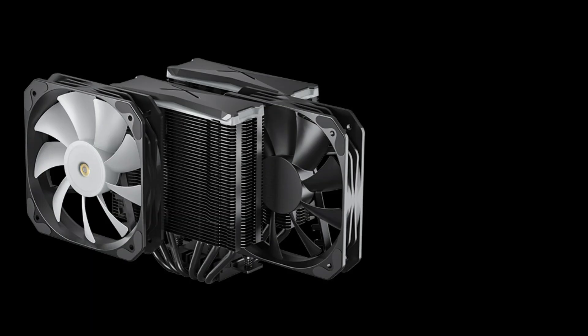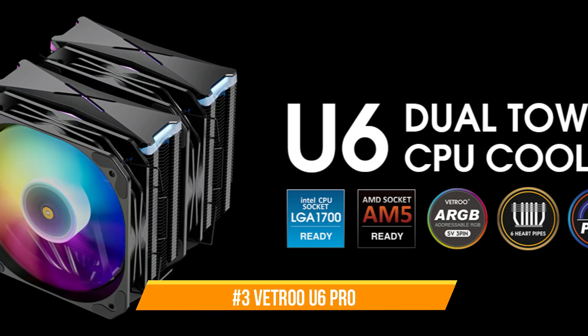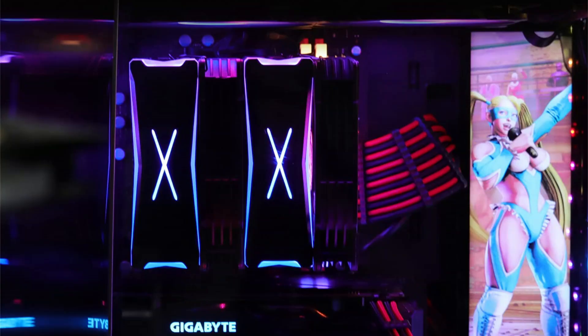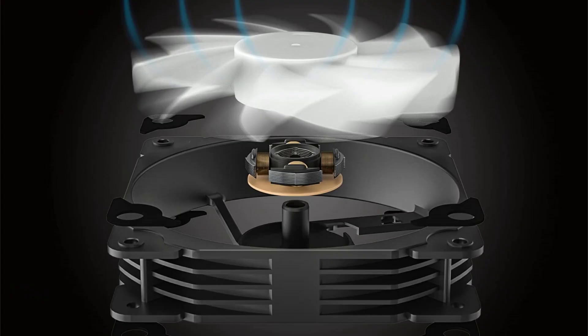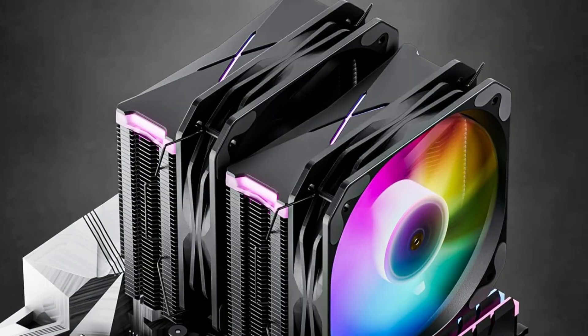On number three, we have the Vetru U6 Pro CPU Cooler. One strong competitor for effectively managing the Ryzen 9 9950X's heat is the Vetru U6 Pro CPU Cooler. It offers a dual-tower heatsink design enhanced by six heat pipes, designed to optimize heat dissipation. This design ensures a large surface area for heat exchange, which is essential for sustaining low temperatures under load.